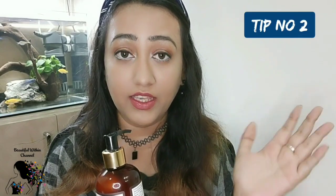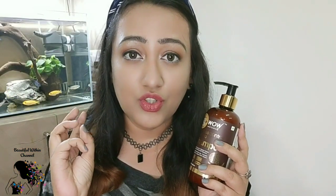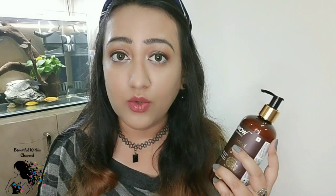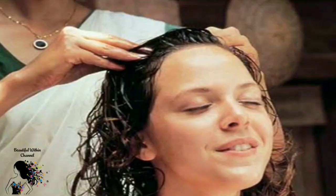Many people make mistakes using shampoo directly. Whether you use WOW Skin Science or any natural shampoo, take a pump of shampoo and dilute it — do not apply undiluted shampoo directly. Then massage it into the scalp. Natural and sulfate-free shampoos don't foam much, so don't worry if there's less lather — your hair is still being cleaned. If your scalp is dry, do a hot oil massage before washing.